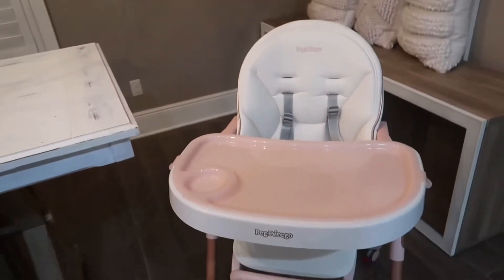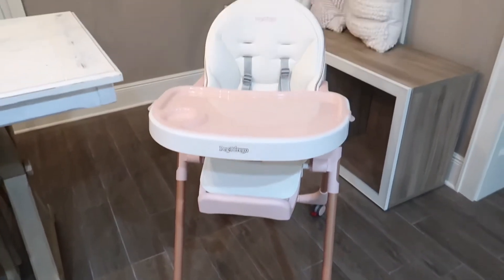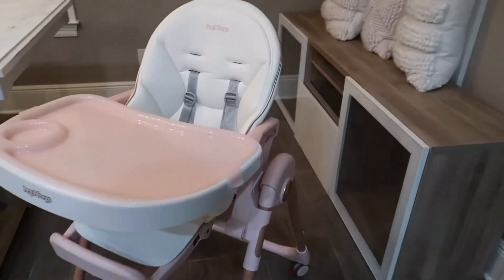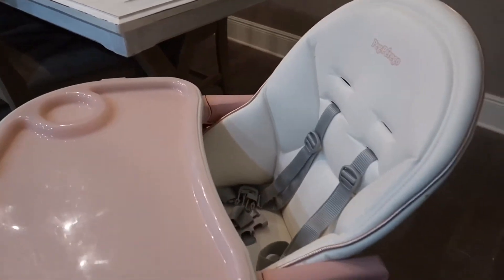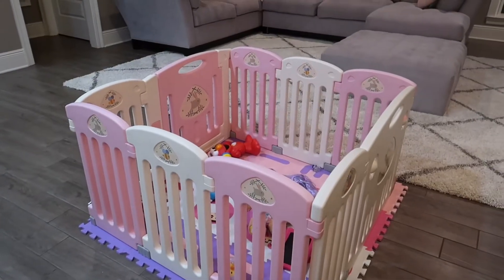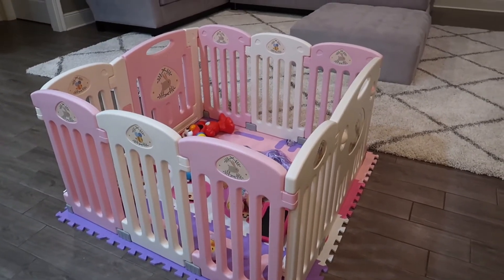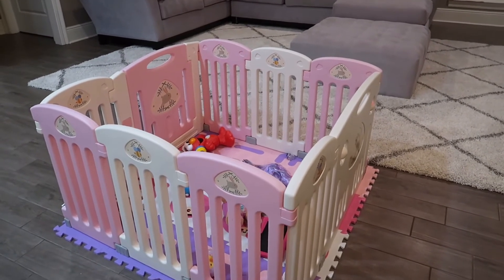Okay, so the first thing I'm gonna show you guys is Bella's little high chair. She uses this every single day and I just love it — it's pink and rose gold and it's adorable. And then her playpen — I just ordered this on Amazon. It is a little bit smaller than what it's supposed to be because I don't have all the pieces on it, but I like it this size. She plays in it and then sometimes she just doesn't want to.